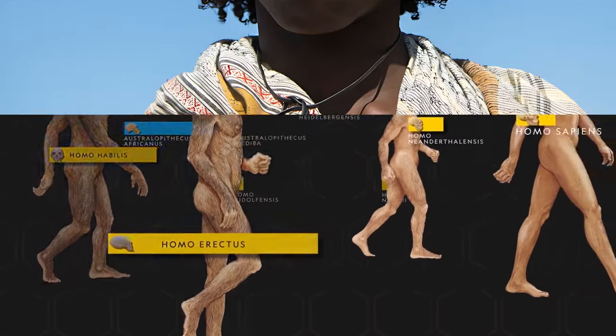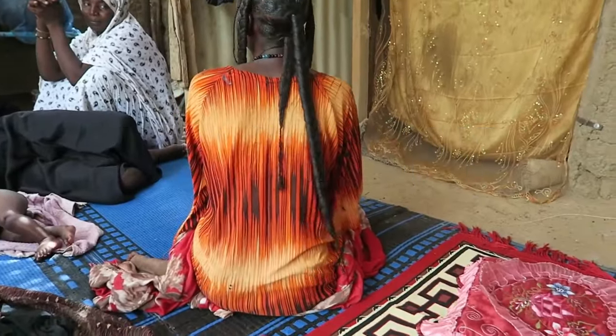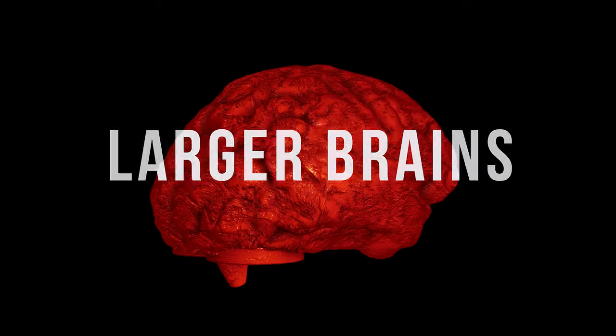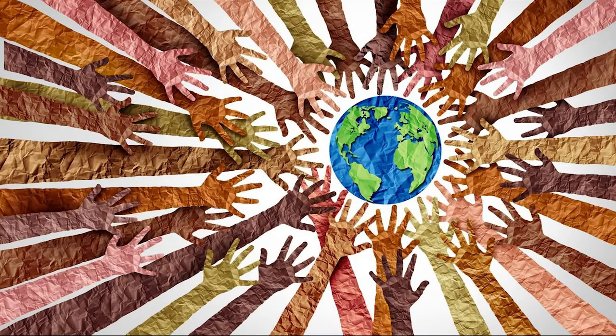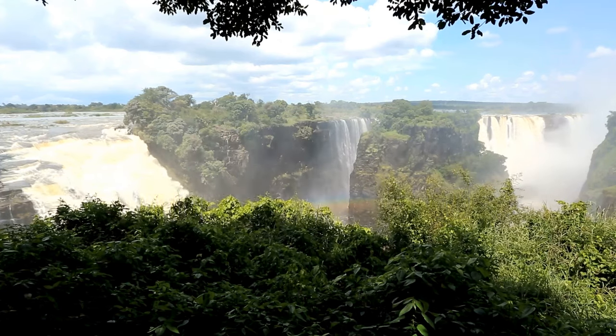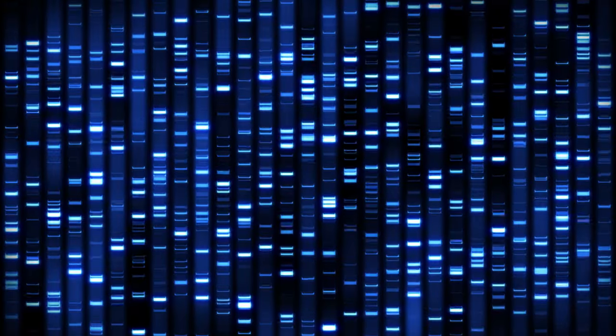At a later point in our evolution, curly hair may have lost its evolutionary advantage, and straight hair may have been favored by different types of genetic selection. Once we had larger brains, we also had cultural adaptations to avoid overheating, like better sources of water and access to cooler climates. At that point, there wasn't such selective pressure for curly hair.